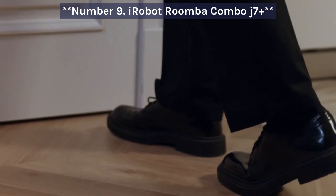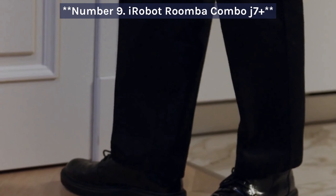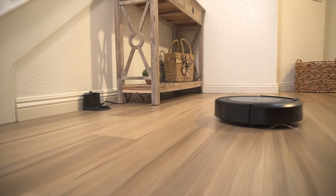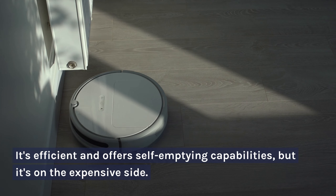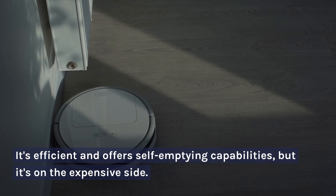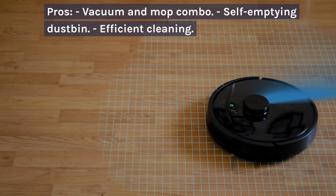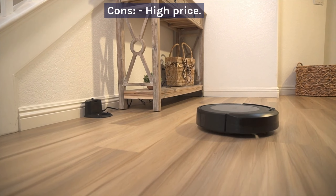Number 9: iRobot Roomba Combo J7 Plus. The iRobot Roomba Combo J7 Plus is a versatile robot vacuum and mop combo. It's efficient and offers self-emptying capabilities, but it's on the expensive side. Pros: vacuum and mop combo, self-emptying dustbin, efficient cleaning. Cons: high price.